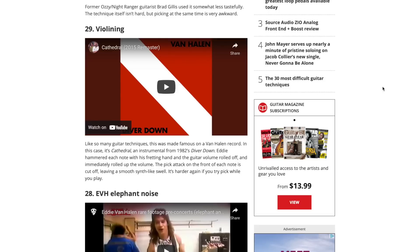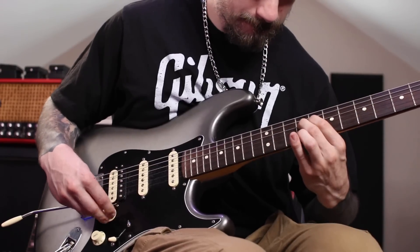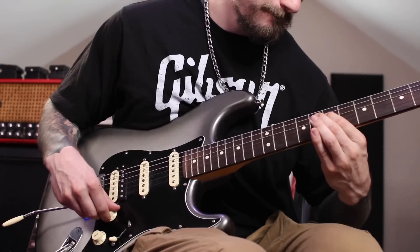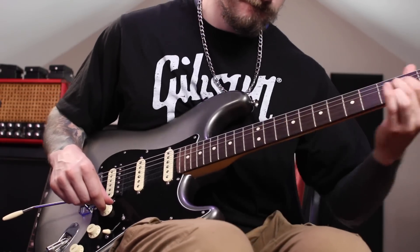Number 29 is sounding like a violin. They use the Cathedral example. I would agree that's pretty challenging, but basically it's just like a volume swell really, really fast. I tried it - not as good as the example of Eddie Van Halen's Cathedral. That's hard, so I think that definitely belongs on the list.